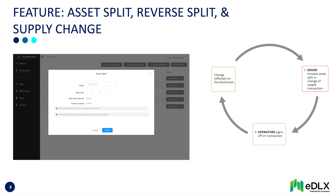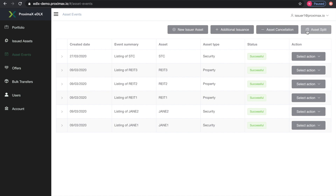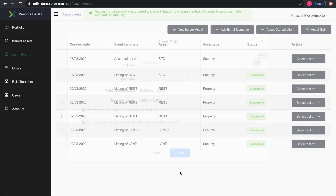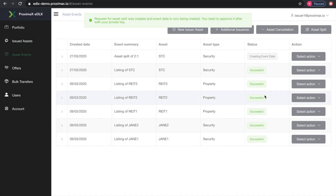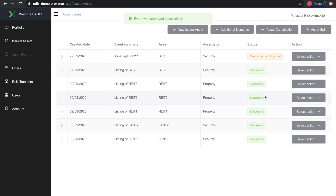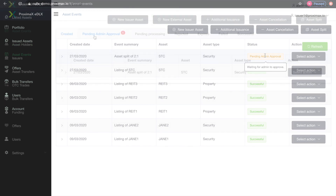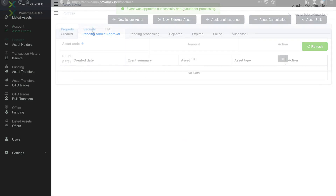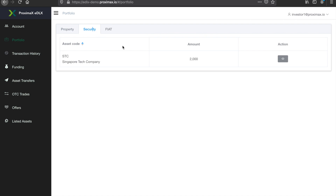Let's have a look at an asset split. The issuer initiates an asset split and signs off on the transaction. The EDLX operator ensures that all is compliant and signs off. The asset split is reflected in the investor's portfolio.